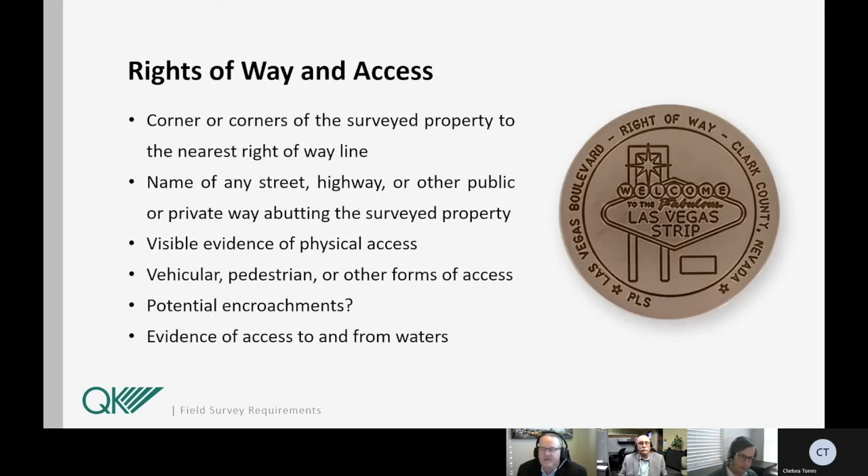Next, I have a list of items that need to be shown to depict rights-of-way for the subject property: the corners of the surveyed property to the nearest right-of-way line, name of any street, highway, or other public or private way abutting the surveyed property, and visible evidence of physical access such as trails or walkways, including vehicular, pedestrian, or any other forms of access. These items are located to determine potential encroachments. It's very important to watch for evidence of access to and from water, as that's the most common place where you will find access issues.